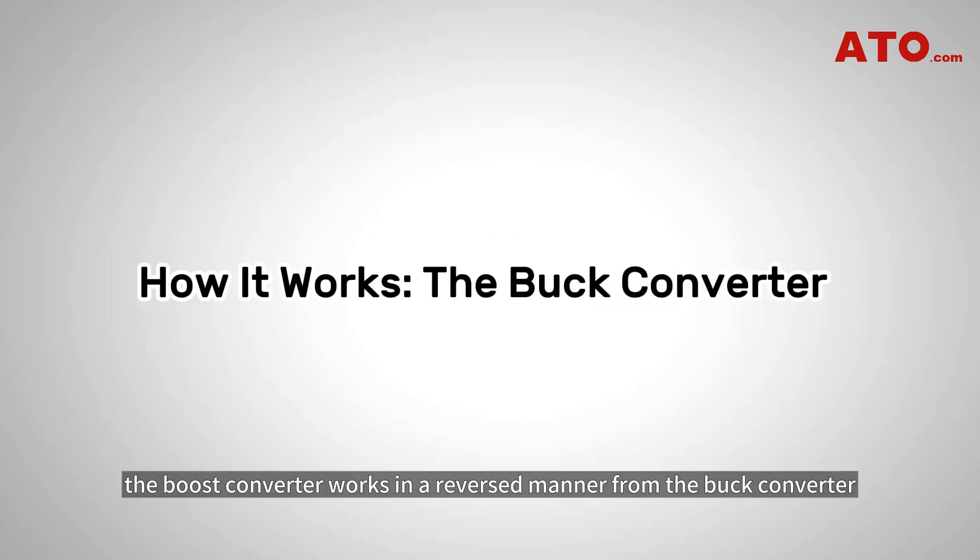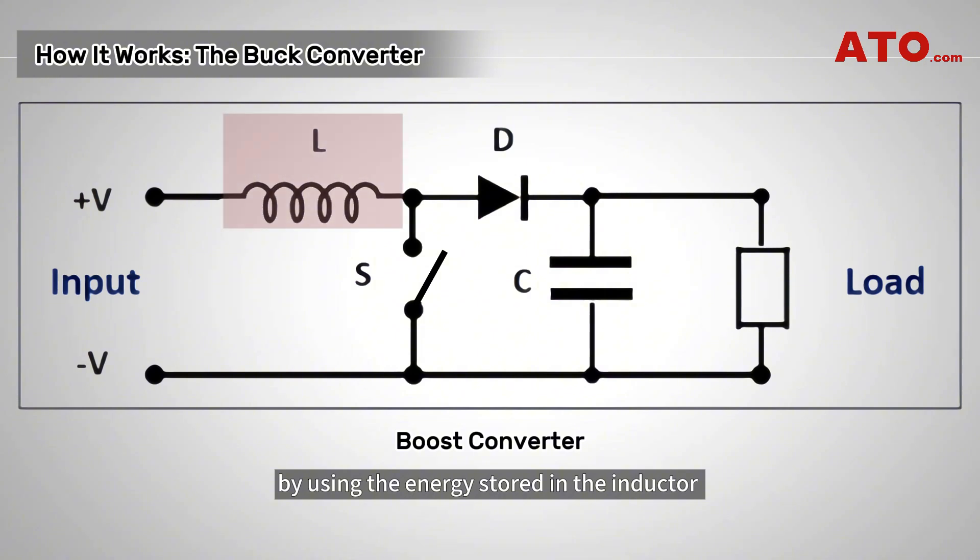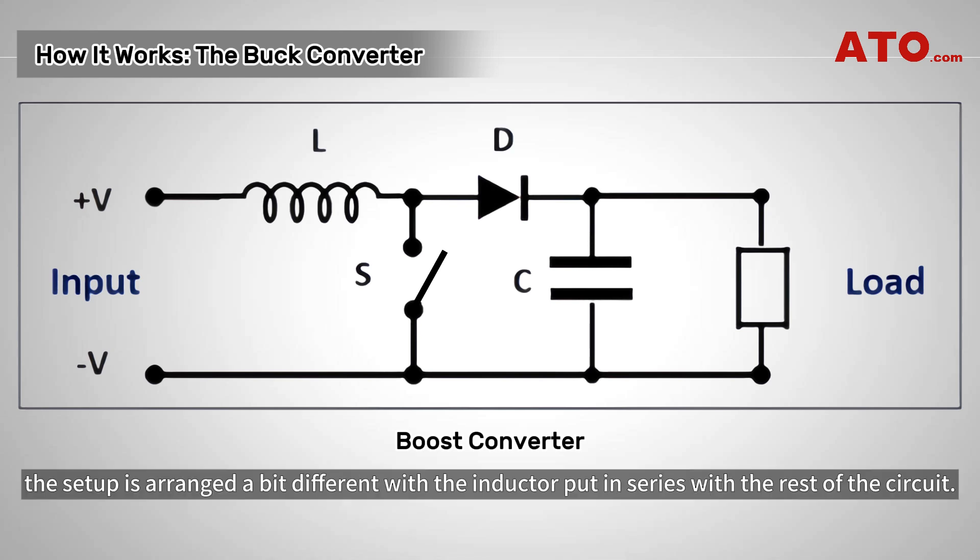On the other hand, the boost converter works in a reversed manner from the buck converter by using the energy stored in the inductor to support the output with additional energy, causing the output voltage to boost. In a boost converter, the setup is arranged differently, with the inductor placed in series with the rest of the circuit.